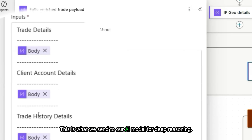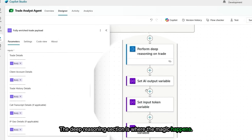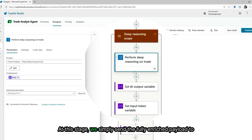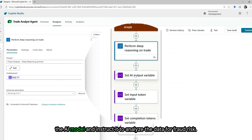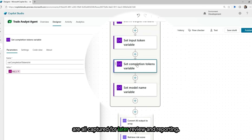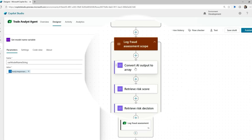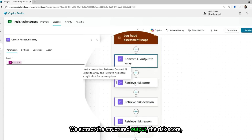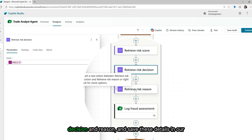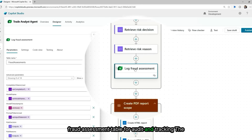This is what we send to our AI model for deep reasoning. At this stage, we simply send the fully enriched payload to the AI model and instruct it to analyze the data for fraud risk. The model's output, token usage, and model name are all captured for later review and reporting. Next, we log the AI results — extracting the structured output: the risk score, decision, and reason — and save these details in our fraud assessment table for audit and tracking.